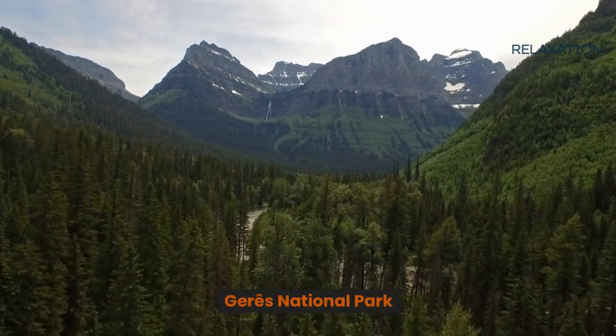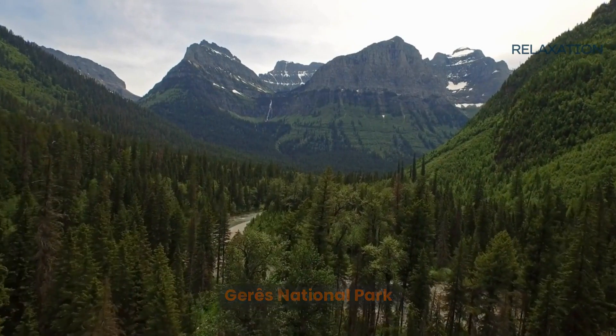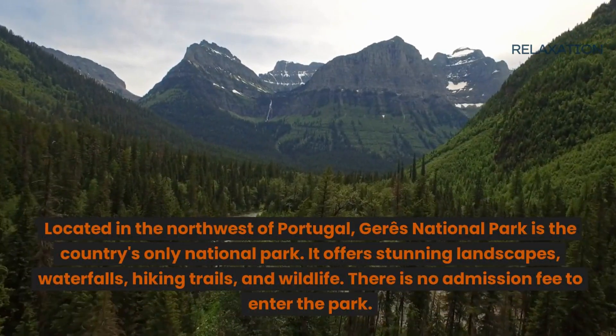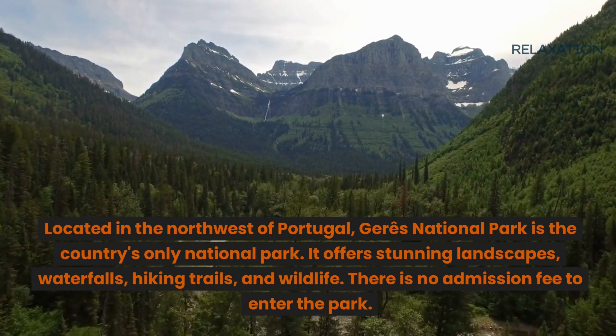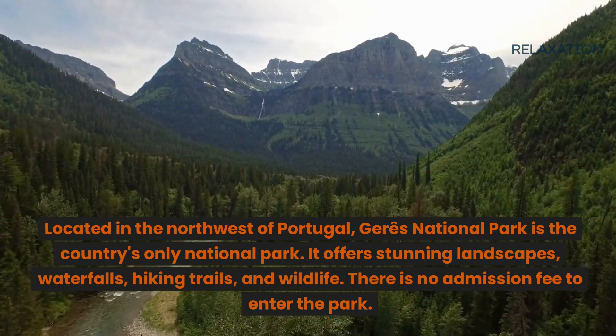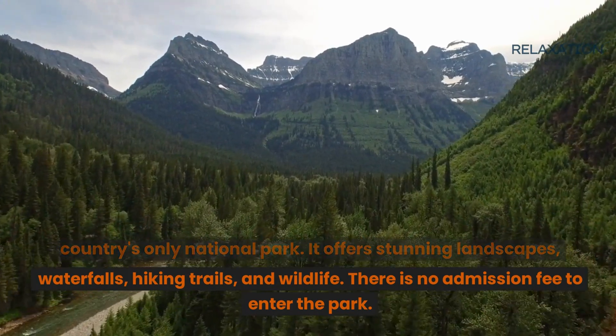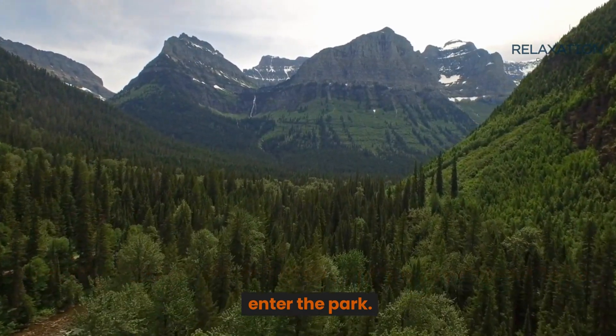Gerês National Park. Located in the northwest of Portugal, Gerês National Park is the country's only national park. It offers stunning landscapes, waterfalls, hiking trails, and wildlife. There is no admission fee to enter the park.